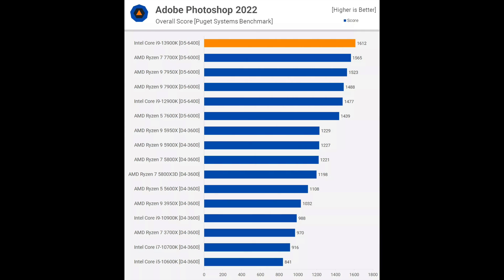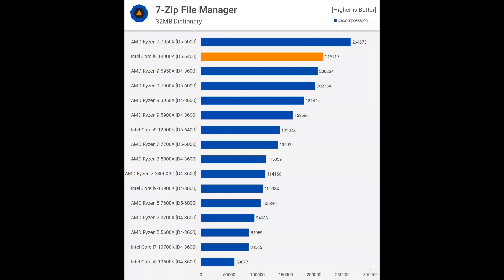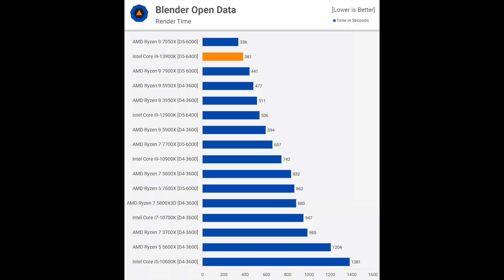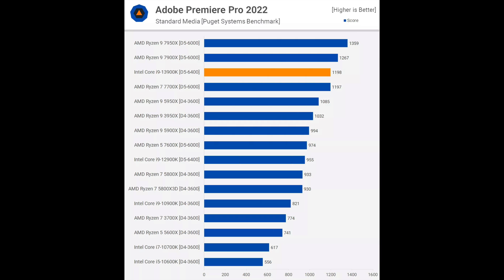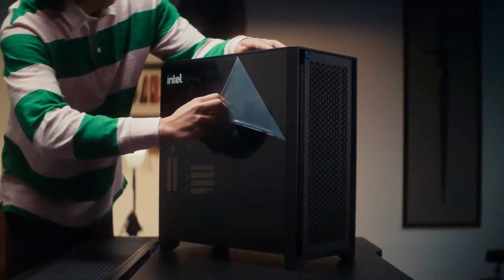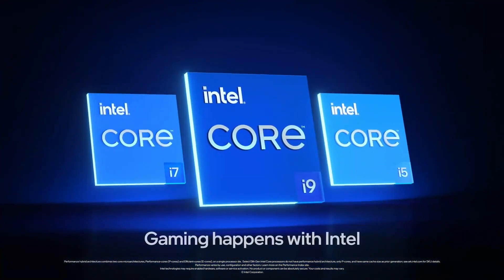In terms of performance in professional applications, the 13900K claims wins in Adobe Photoshop, After Effects, and 7-Zip compression. In other apps, the Ryzen 9 7950X is as good as or better than the 13900K — in some cases by a lot. That is why I recommend picking the Ryzen 9 7950X. It is cheaper, more power-efficient, and easily upgradeable to a Ryzen 8000 or 9000 series in the future, while the 13900K is part of the last generation on Intel's LGA 1700 platform, requiring a new motherboard for 14th or 15th gen.